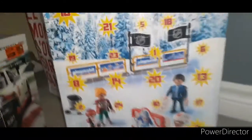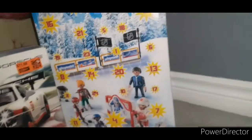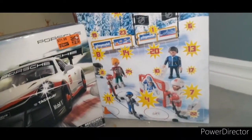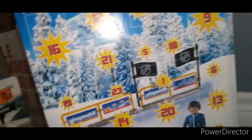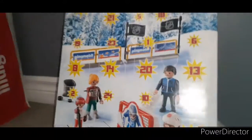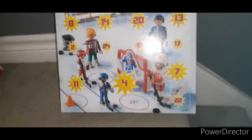I also picked up this advent calendar. I'll be making a video every day starting on Wednesday December 1st opening this. There are 24 boxes to open. I'll try to make it fun, like maybe having a character with someone opening it.